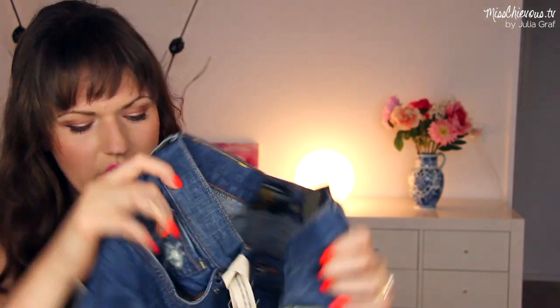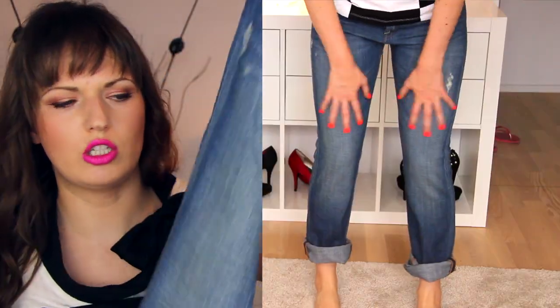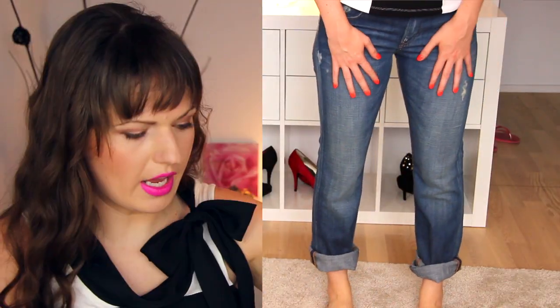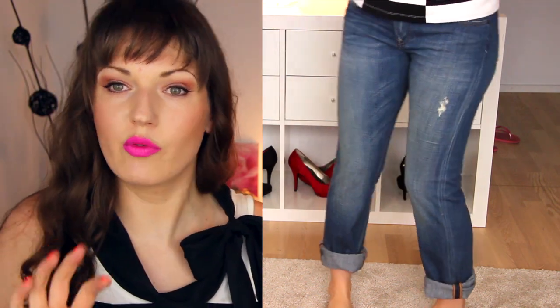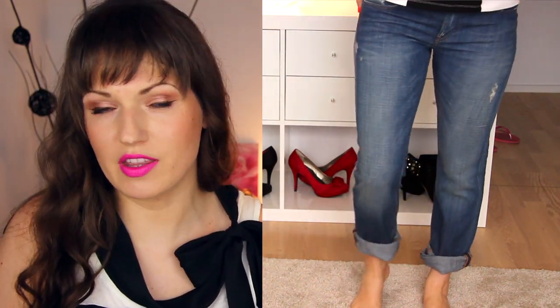Their jeans are a little bit pricey compared to like Forever 21, but I think the quality here is really good and they just feel really soft and super comfortable. I'm planning to wear these with the bottoms rolled up, maybe with those sneakers — or you can dress them up with heels.